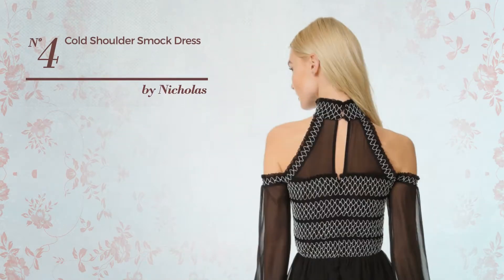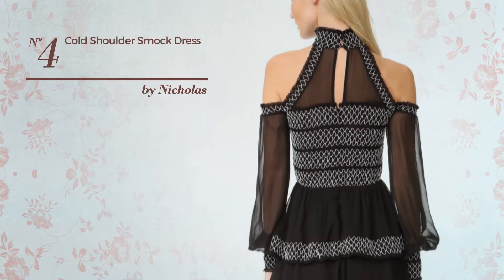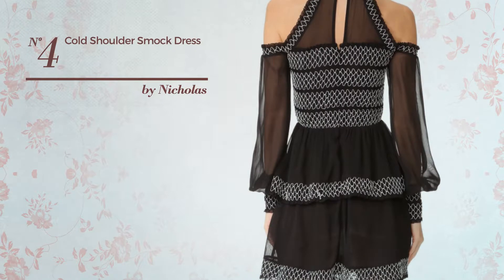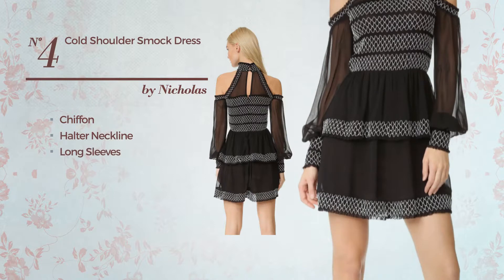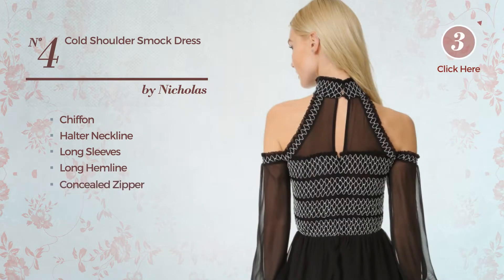Number 4: An All Dress. Featuring a contrast design, crafted from quickly drying chiffon, this dress includes halter neckline, long sleeves, long hemline and concealed zipper. Available exclusively in this color.